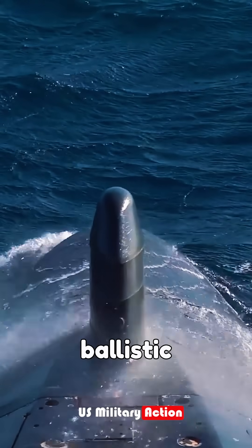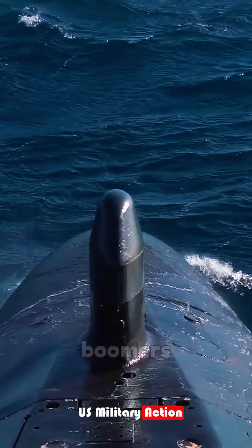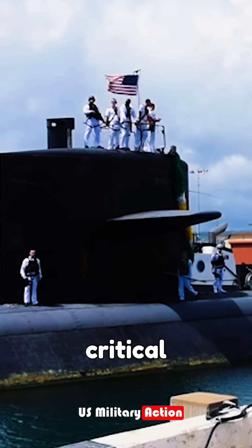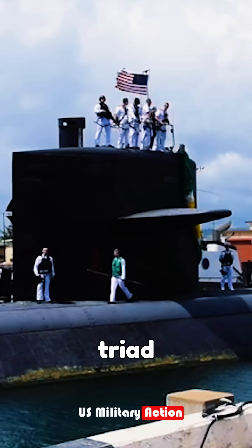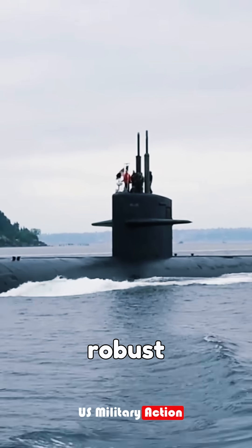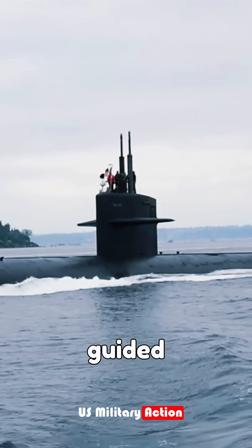At the forefront are the ballistic missile submarines known as boomers, which carry nuclear submarine-launched ballistic missiles, forming a critical part of the U.S. nuclear triad. The Navy operates 14 Ohio-class boomers, providing a robust sea-based deterrent.